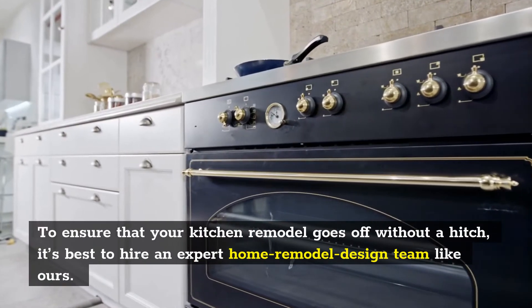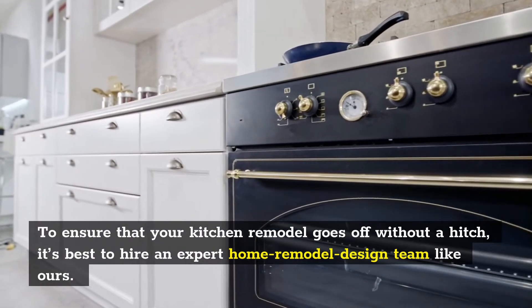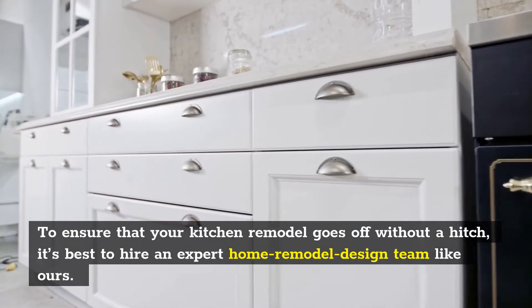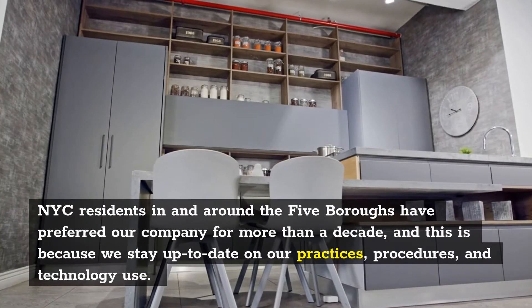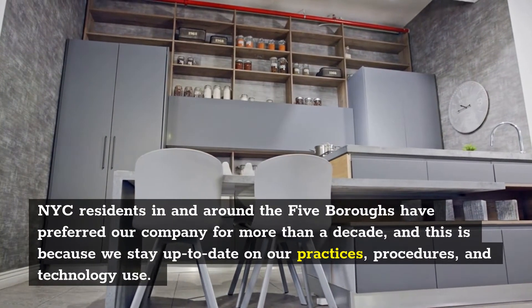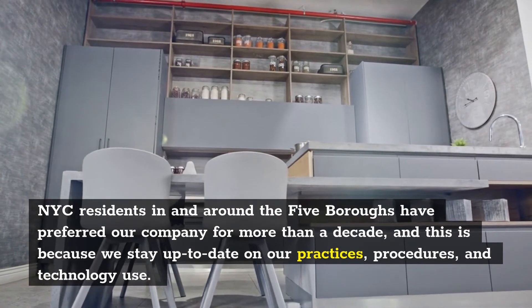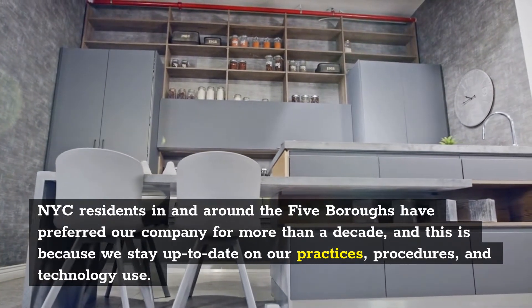To ensure that your kitchen remodel goes off without a hitch, it's best to hire an expert home remodel design team like ours. NYC residents in and around the five boroughs have preferred our company for more than a decade, and this is because we stay up-to-date on our practices, procedures, and technology use.